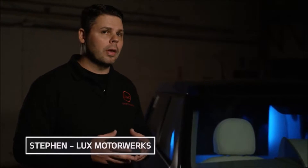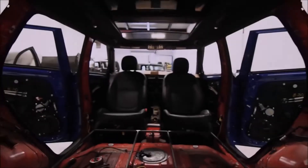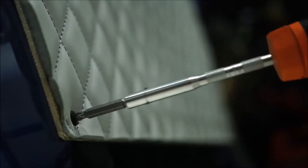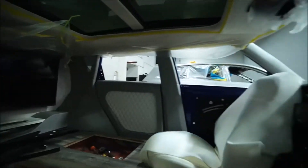I'm Stephen from Lux Motorworks, and this is the first class Kia Soul for the 2016 SEMA Show. We customized the Soul from top to bottom. We re-sprayed the car in a luxe electric blue, we turned the seats around, and we re-upholstered the interior with leather, suede, and wood accents.